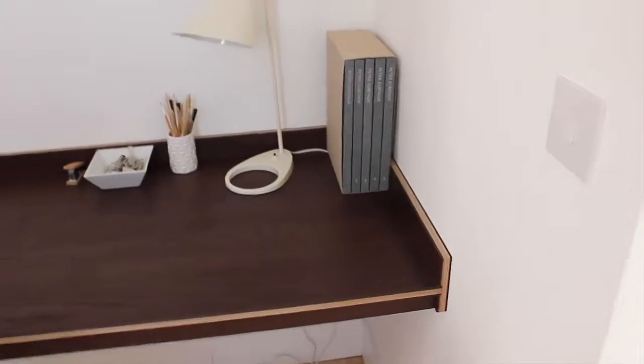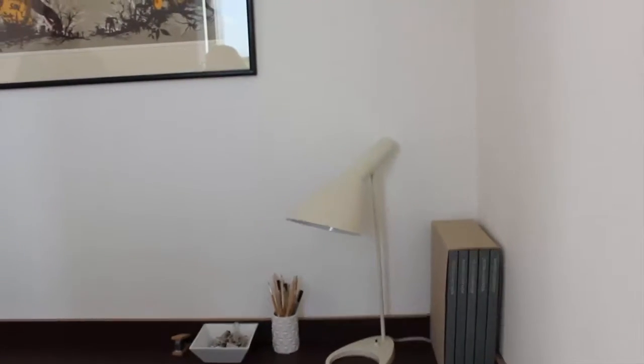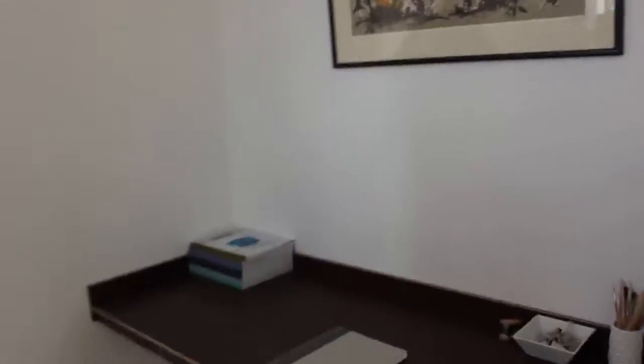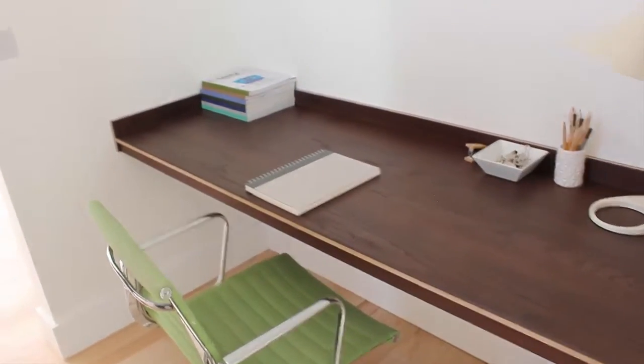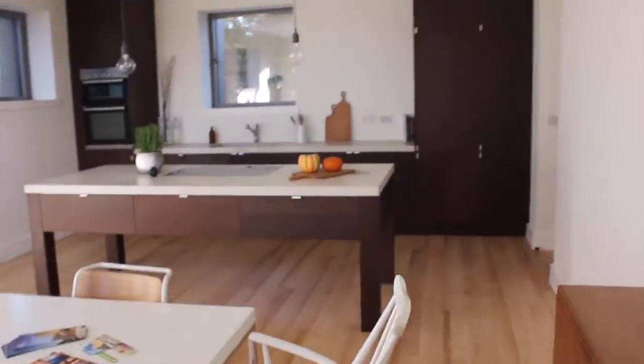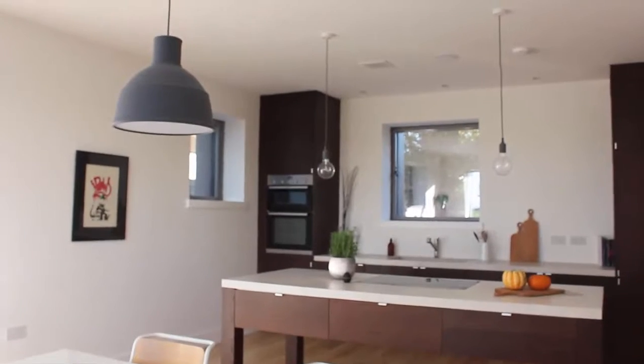It was a surprise to me, as an architect, how well this little study space worked. It was a 'what are we going to do with that space' moment - we didn't want a corridor. But actually, you can imagine sitting here working. It's a good amount of space, and because it's open-ended it doesn't feel claustrophobic or boxed in - even though you're suddenly in the kitchen, you're close enough to hear what's going on but you're in your own space.